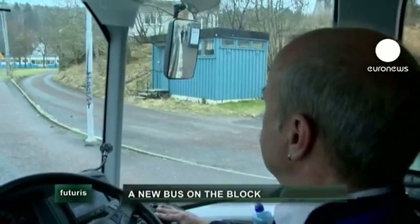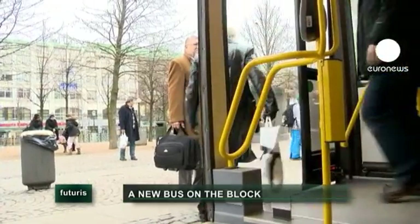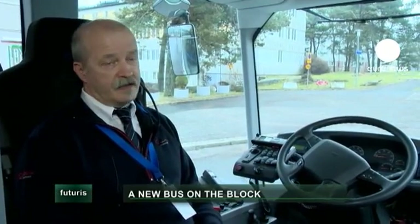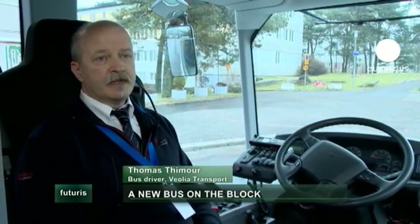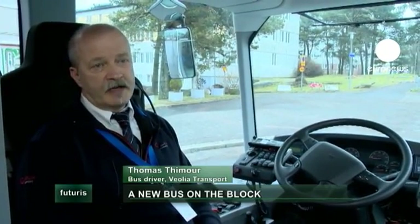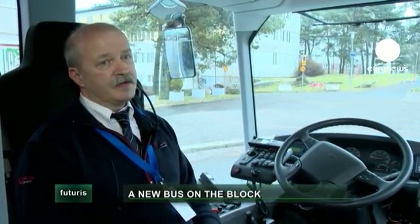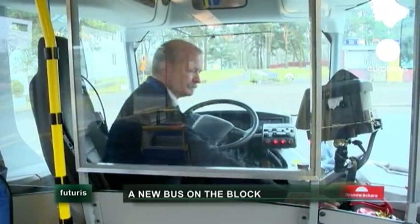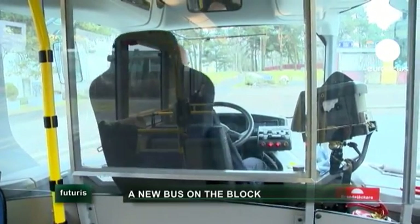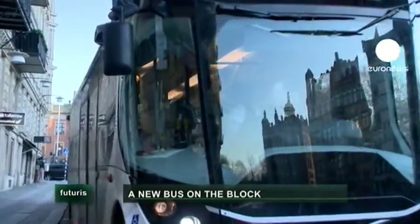Drivers have their opinions too. Since the driver is now positioned in the centre rather than on the left as in other buses, using old driving habits could put you a metre too far to the left. Another issue is communication with passengers, as the driver is almost walled off — not a major problem, but it can be sometimes.